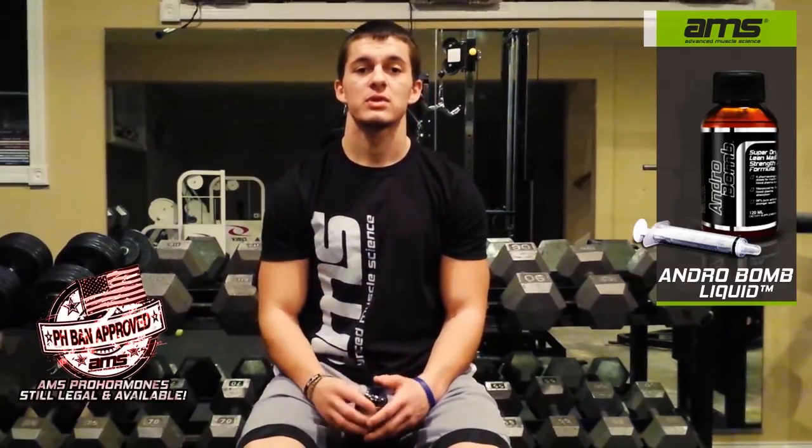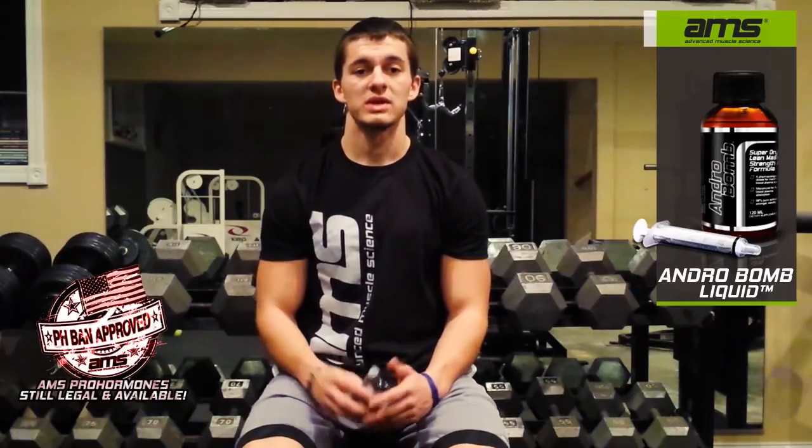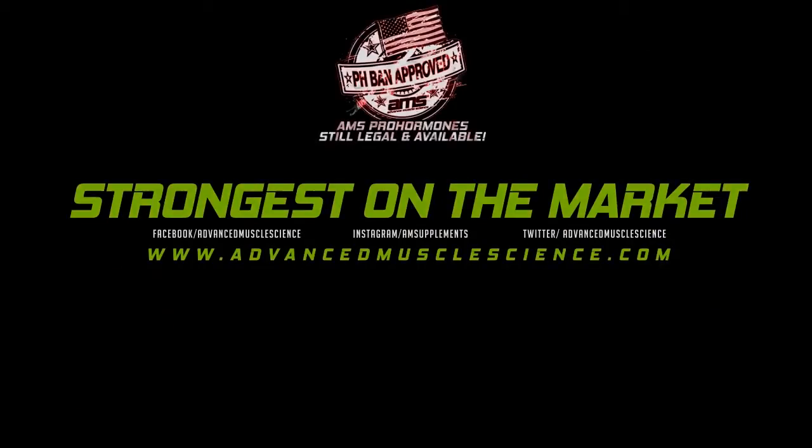Andro Balm Liquid is one of the most effective triple compound products out there and it's definitely the safest. I recommend you give it a try — Andro Balm by Advanced Muscle Science.